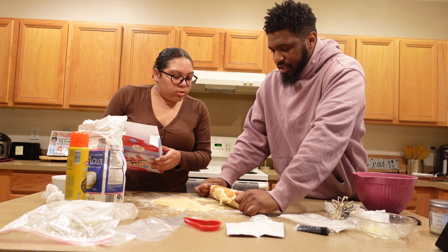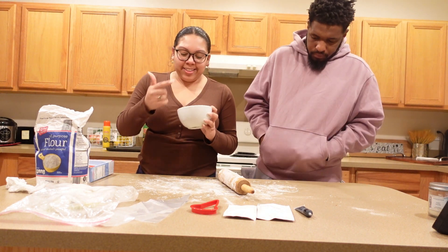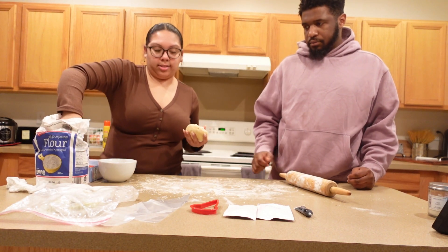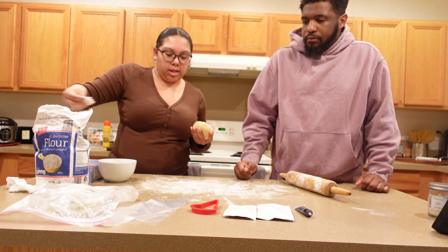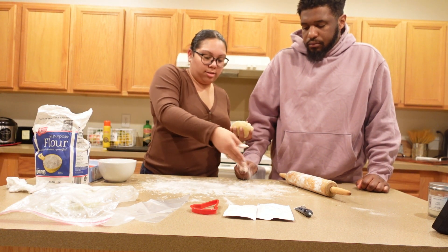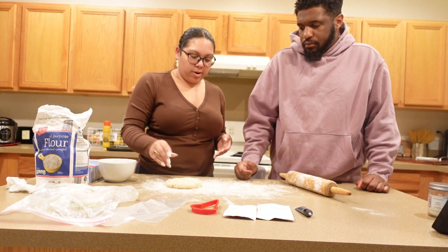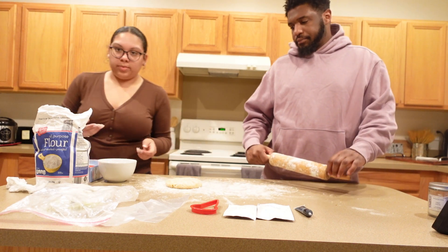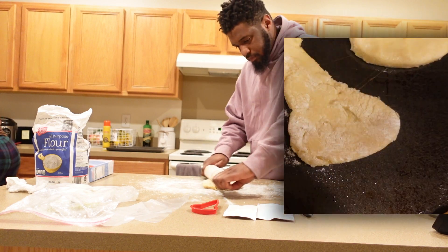A few minutes later... So we had to put the cookie dough in the refrigerator because it was too sticky. Let's do the right thing — let's lightly coat. Also y'all, if it randomly cuts out and starts with us decorating the cookies, just know our camera died. That's where we're at right now. Do you want to roll or do you want me to roll? Go for it — I'm going to drink.